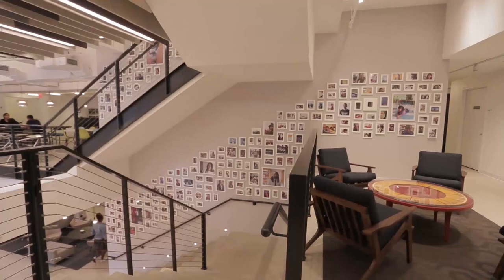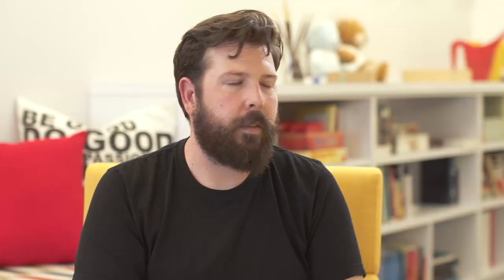The portrait wall is a representation of our work overall. We have school leaders, children, students, teachers — pictures of everything that we touch as Teach for America. It's really truly just a representation of what we do.